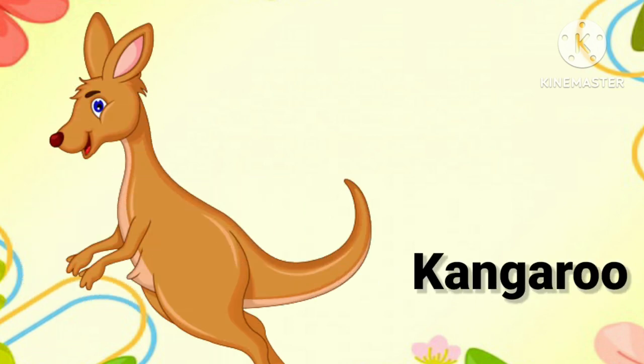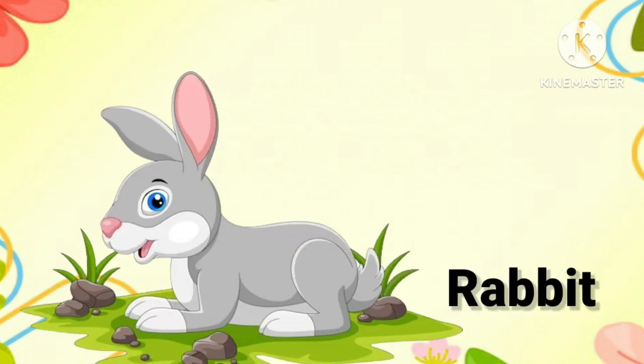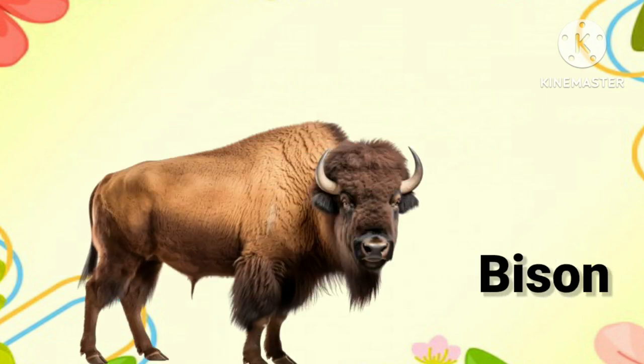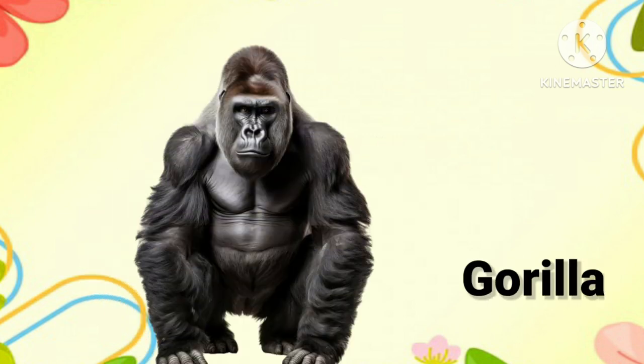Kangaroo. Once more, it's kangaroo. Rabbit. One more time, it's rabbit. Impala. Once more, it's impala. Bison. It's bison.